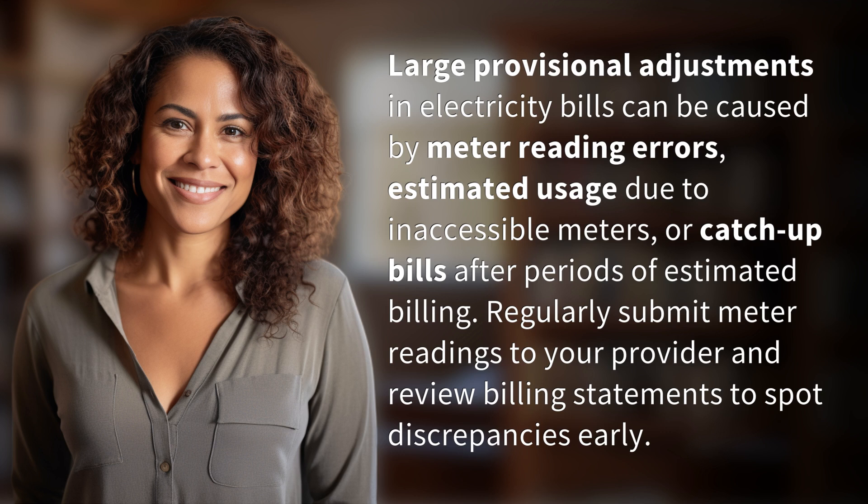Regularly submit meter readings to your provider and review billing statements to spot discrepancies early.